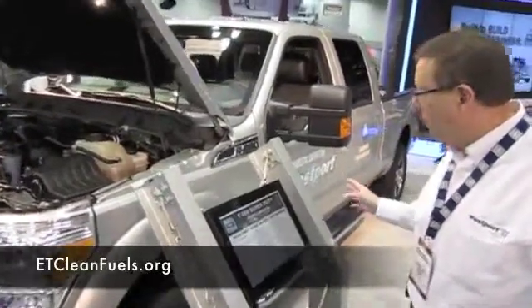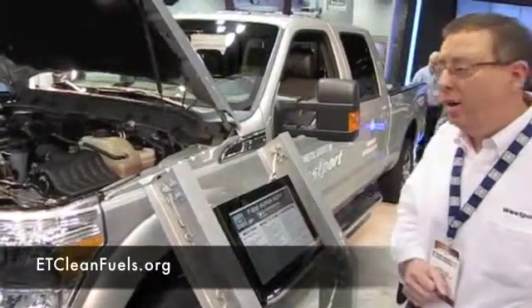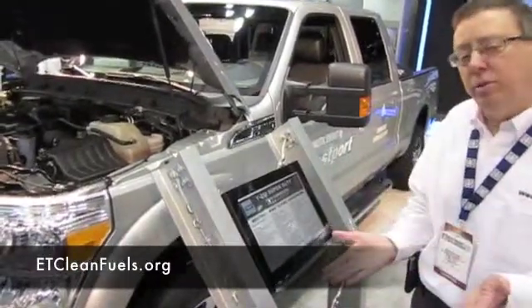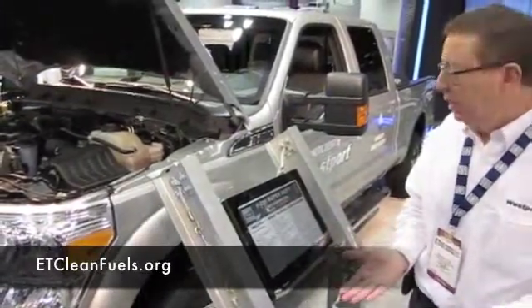We have two tanks that we offer: an 18.4 gallon tank and a 24.5 gallon tank. The system starts on natural gas — if there's natural gas in the system, it runs on natural gas. It automatically switches to gasoline if there is no natural gas in the system.